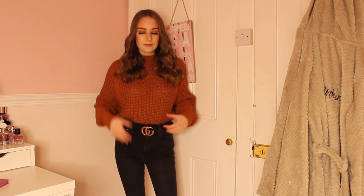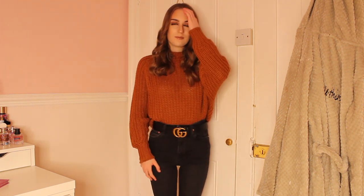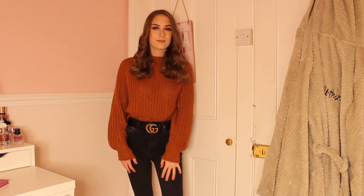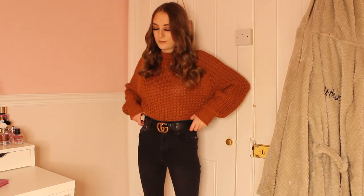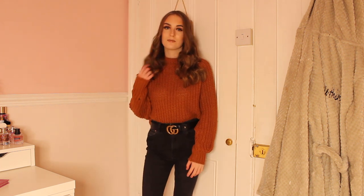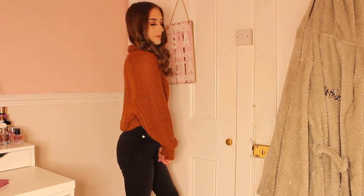For this winter outfit I am wearing a lovely New Look jumper which is a gorgeous rusty orange colour. I've been wearing it non-stop lately, I just love it so much — it's so comfortable and the colour is absolutely stunning. I've paired this with a pair of my black Zara jeans, because I am obsessed with Zara jeans. I've also paired it with a Gucci belt to add a bit of accessory. I love this outfit so much and I recommend it.